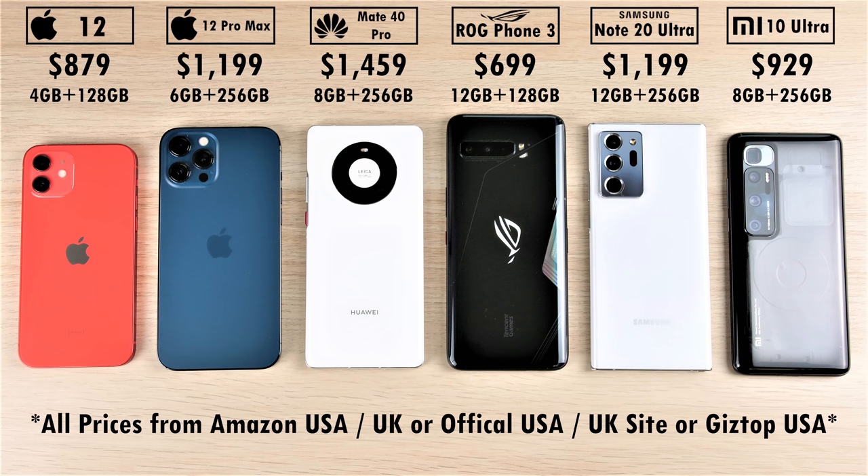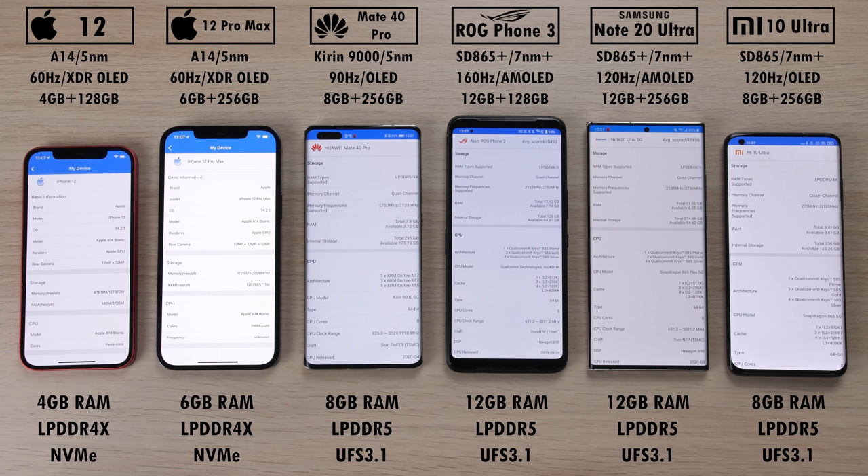We've updated them all to the latest available software. We have 4 gigs and 6 gigs of RAM on the iPhone 12 and 12 Pro Max respectively at LPDDR4X. The rest of them are all rocking LPDDR5 RAM, with the max being 12 gigs on the ROG Phone 3 and the Note 20 Ultra.